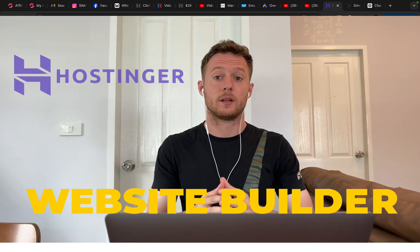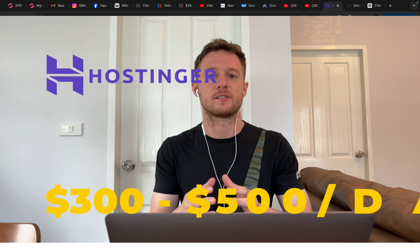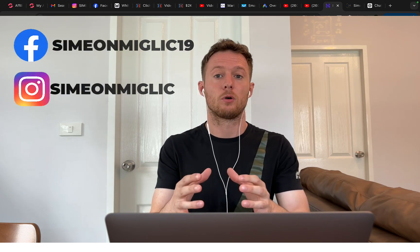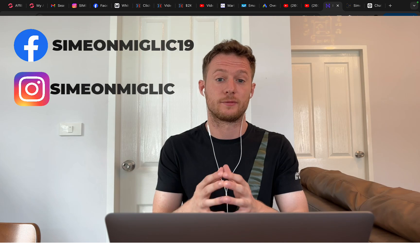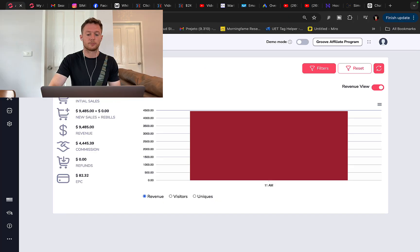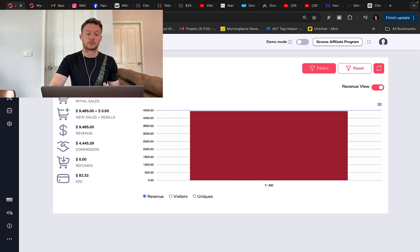In this Hostinger website builder tutorial, I will show you how to earn $300 to $500 every single day with Hostinger website builder — how you can build your own website to make money online 24/7 as a complete beginner, simply by promoting other companies' and other people's products.